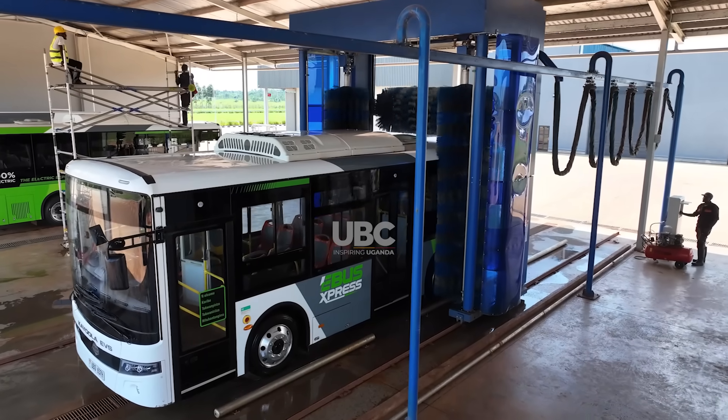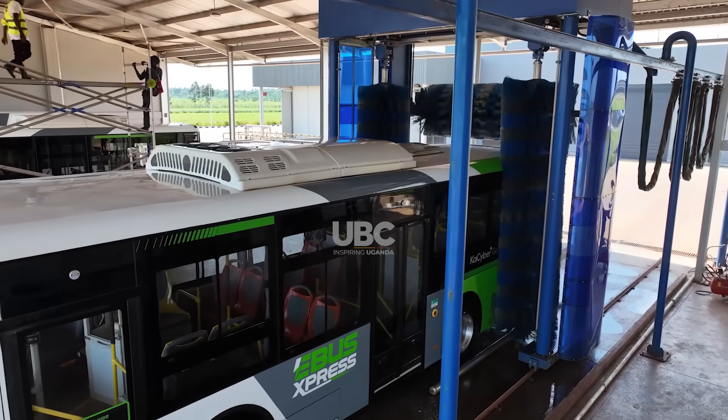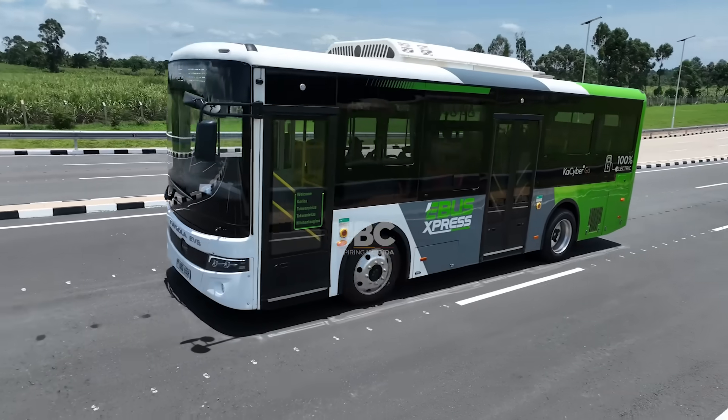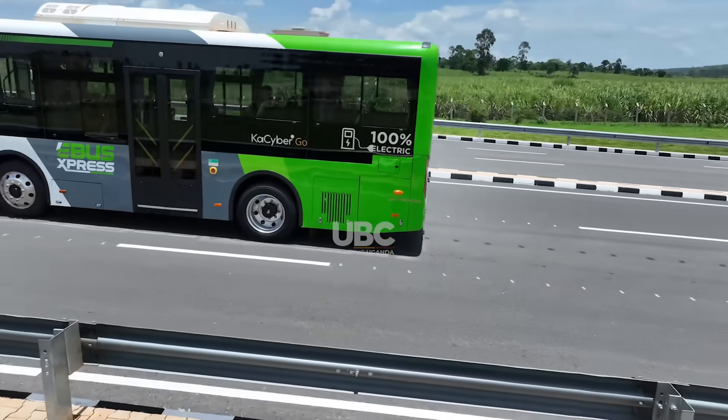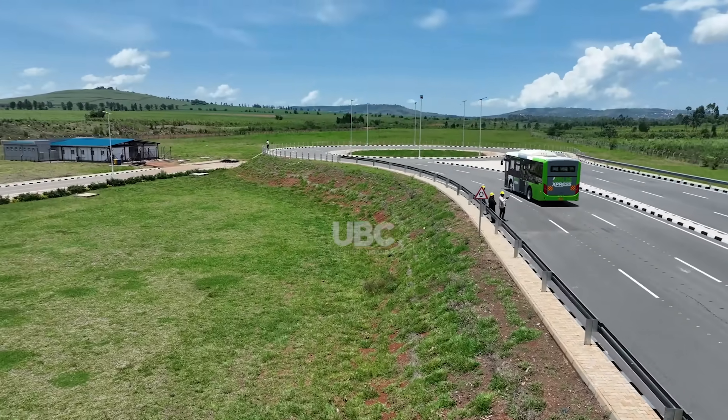With Kampala consistently ranking among the most polluted cities in Africa, the company's electric buses provide a cleaner alternative to traditional fuel-powered vehicles. One of the key challenges in the world right now is climate change, and providing sustainable mobility solutions is key to what we do as Kira Motors Corporation. Ever since we launched our products, we've been able to save about 1,000 tons of carbon dioxide and substitute about 300,000 liters of fuel — equivalent to about 1.5 billion Uganda shillings. In terms of saving the environment and efficiency when it comes to the pocket, this is really the way to go.